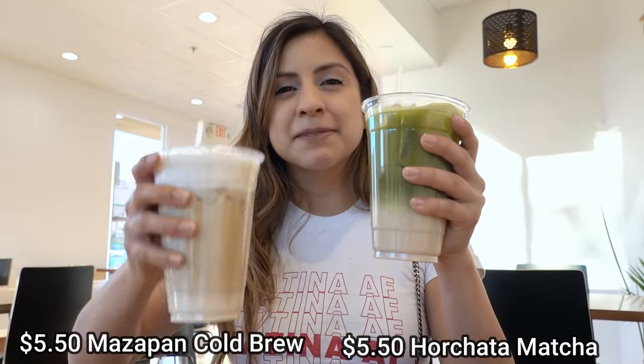They also make some really good Mexican-themed coffees, like this vegan matcha horchata latte and this mazapan cold brew.